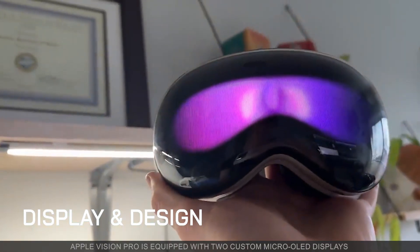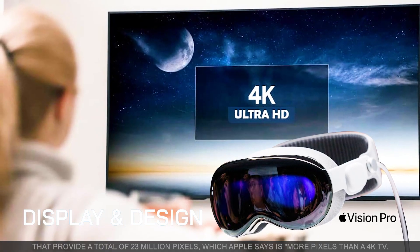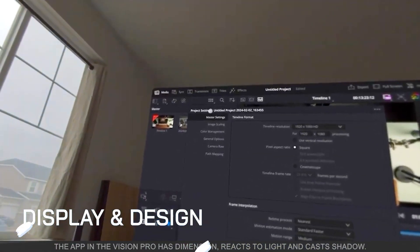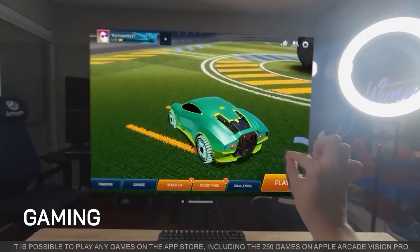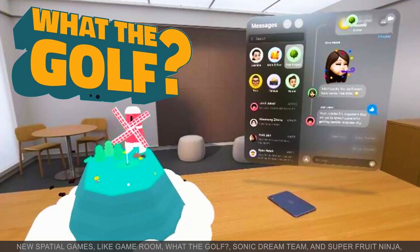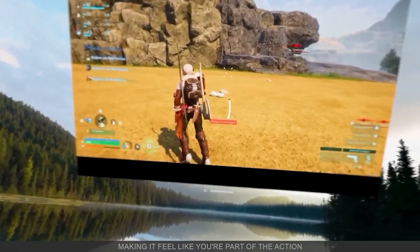Apple Vision Pro is equipped with two custom micro-OLED displays that provide a total of 23 million pixels, which Apple says is more pixels than a 4K TV. Apps in the Vision Pro have dimension, react to light, and cast shadows. It is possible to play any games on the App Store, including the 250 games on Apple Arcade for Vision Pro. New special games like Game Room, What the Golf, Sonic Dream Team, and Super Fruit Ninja make it feel like you are part of the action.